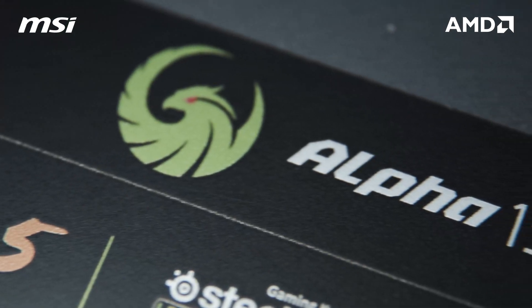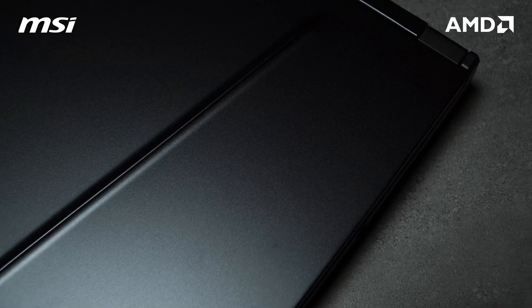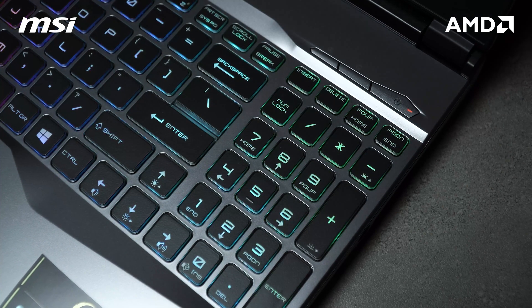With that said, let's take a look at the Alpha 15. As you can see, it comes in a gaming chassis, all aluminum build, with per-key RGB lighting on the keyboard.